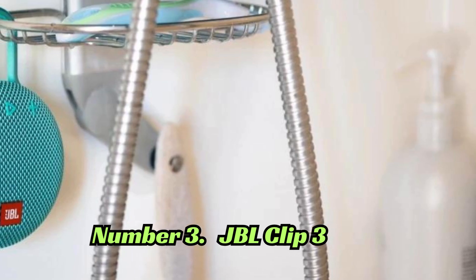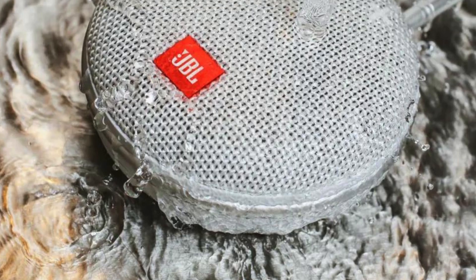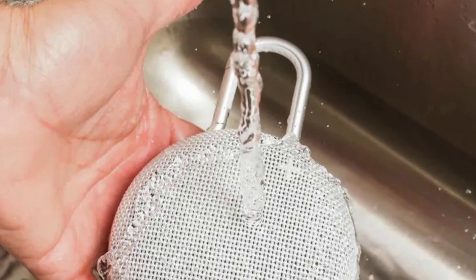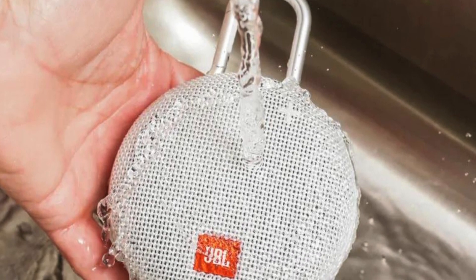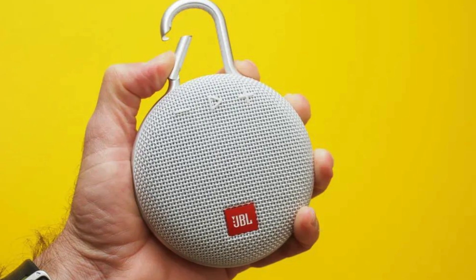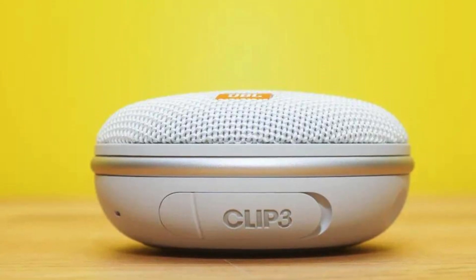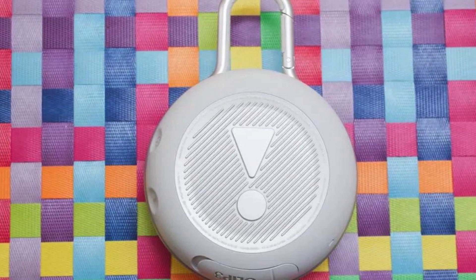Number 3: The JBL CLIP 3 is a versatile Bluetooth speaker that combines durability with portability. With its compact and lightweight design, you can clip it onto your backpack or belt loop for on-the-go listening. The speaker is waterproof, making it perfect for outdoor adventures, and offers up to 10 hours of playtime on a single charge. Additionally, it features a noise-canceling speakerphone for hands-free calls and wireless streaming.